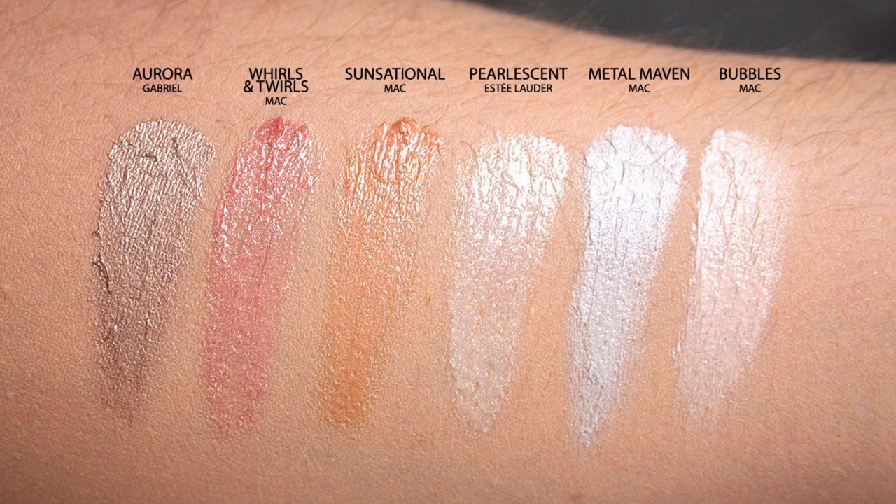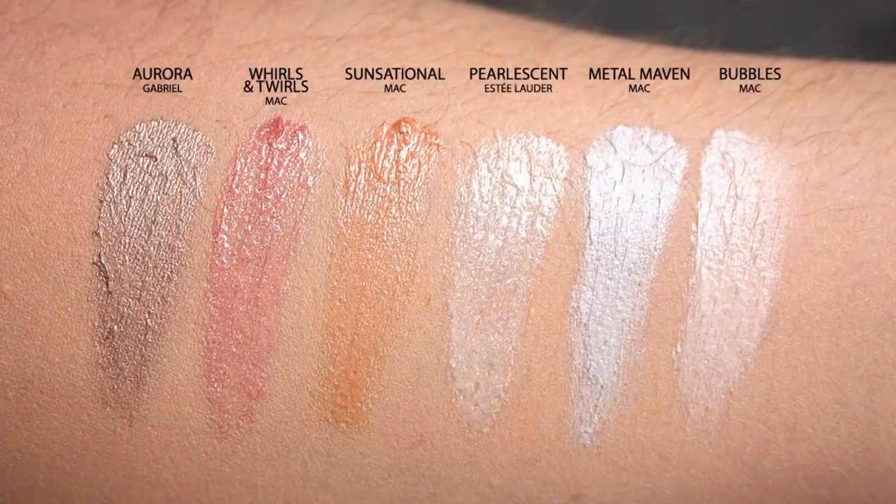Aurora by Gabriel Cosmetics — I wore this in my L'Oreal One Sweep eyeshadow video. It's a pale frosted beige-y gold; really like it and fun to mix with other things. Whirls and Twirls by MAC, another limited edition I'd love to see become permanent. Sensational by MAC — that's actually the one I was mistakenly calling limited edition earlier. Also Estee Lauder Pearl Essent, MAC Metal Maven, and MAC Bubbles. I think almost all of these lipstick colors are no longer available, but I really like them.